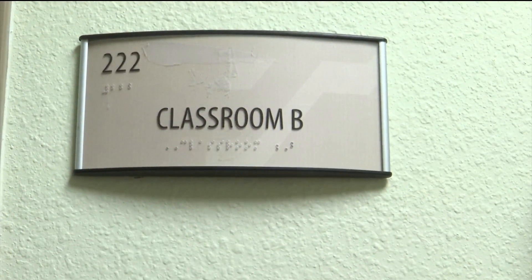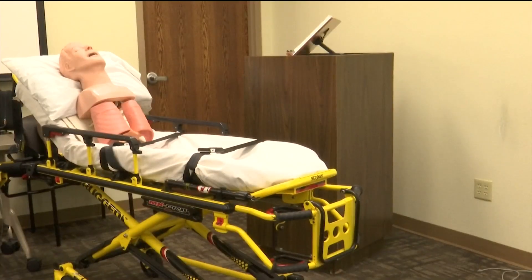Whether or not you plan on becoming an EMT, instructors say you can apply what you learn in the class to your everyday life. Reporting for KX News, I'm Corbin Warnock.